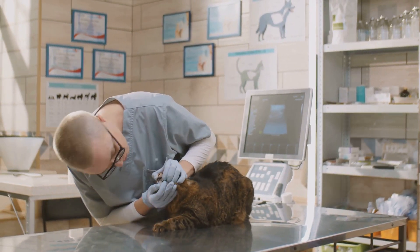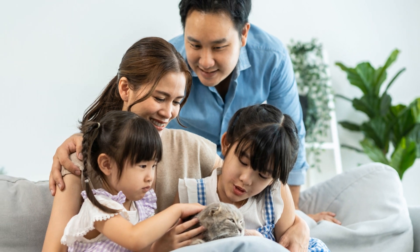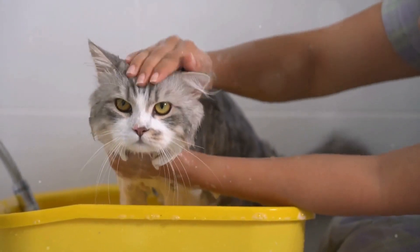But it's not just about relying on the professionals. As pet parents, we can also play a vital role in early detection — by keeping a close eye on our cat's behaviour and physical condition.